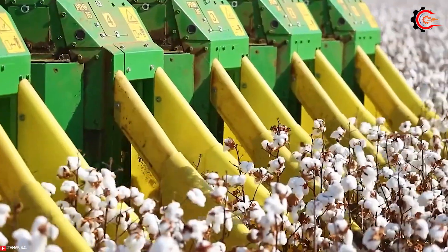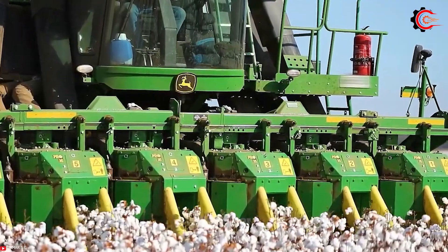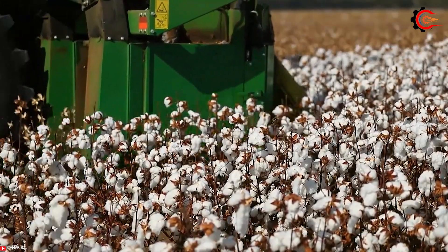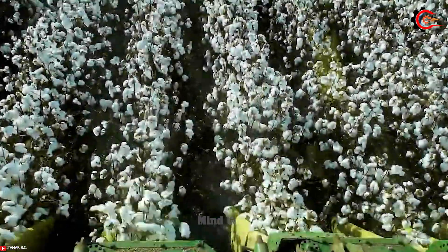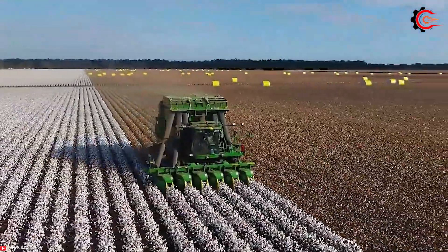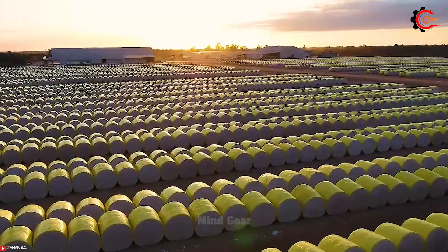The cotton modules are wrapped in water-resistant and fire-resistant material, preventing contamination and ensuring top quality cotton fibers. With the ability to harvest approximately four hectares of cotton per hour, the CP690 delivers productivity equivalent to that of 200 laborers in a day, making it a valuable asset in large-scale cotton harvesting operations.